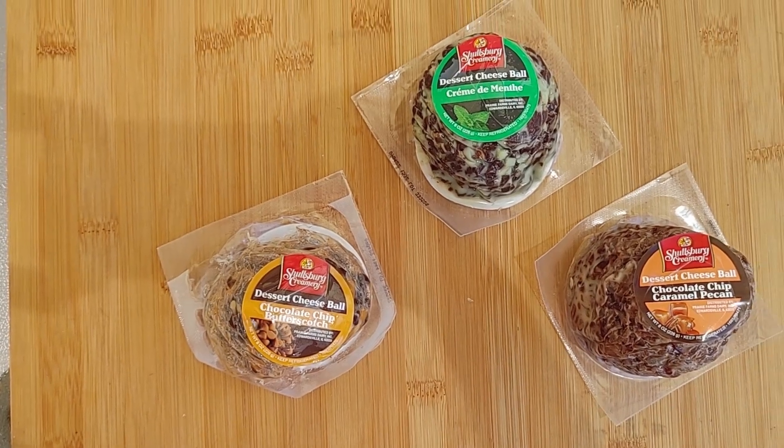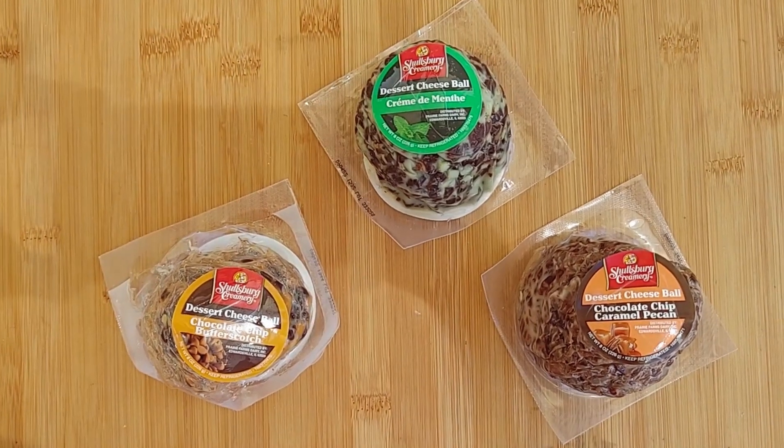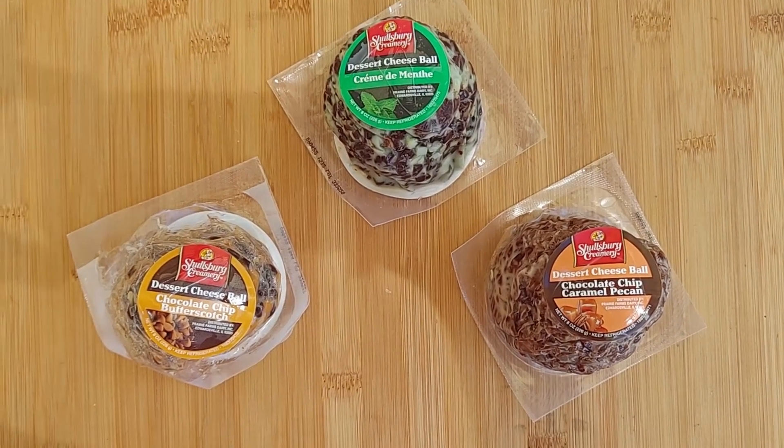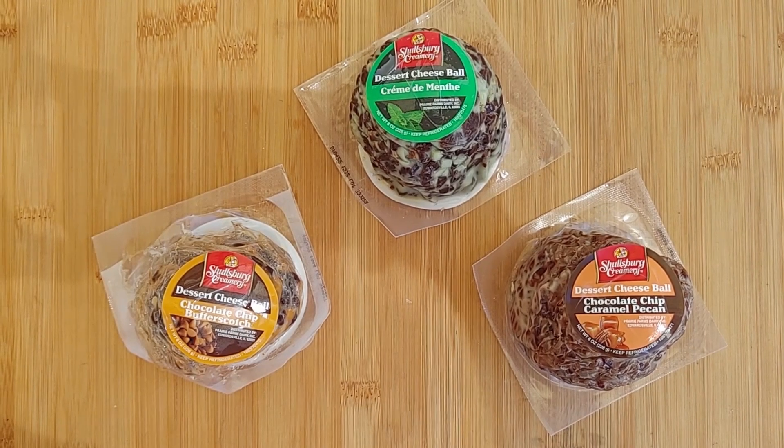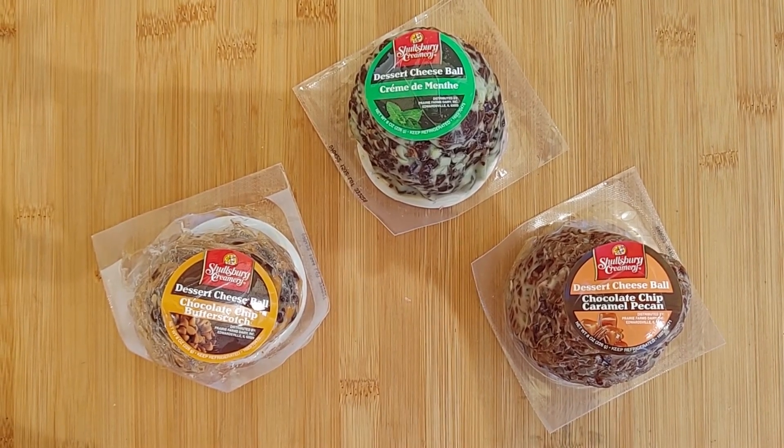Today I have a dessert cheese ball board featuring three of Schulzburg Creamery's dessert cheese balls. They use a delicious blend of Havarti and cream cheese to create the base for these cheese balls.